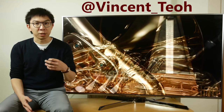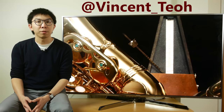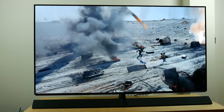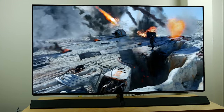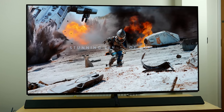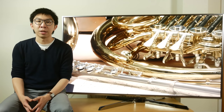Hello everyone, Vincent Teo from HDTVTest here. I'm a TV reviewer and professional calibrator. 2017 has been the year of the OLED, with Panasonic putting the EZ1000 or EZ1002 OLED as its flagship TV, and there was no replacement flagship LED LCD for 2016's excellent DX900 or DX902.